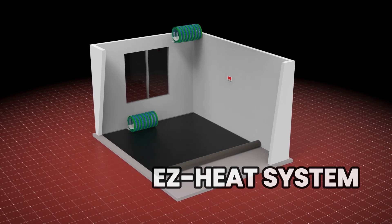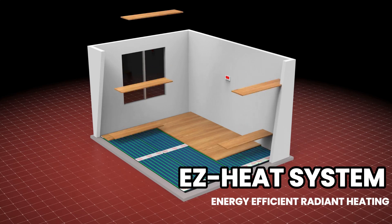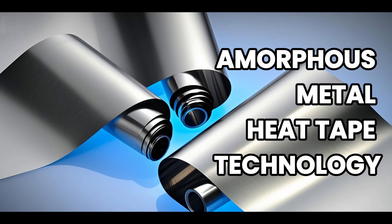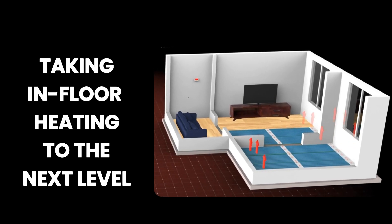Introducing the revolutionary EZ Heat Radiant Heating System — a smarter, more efficient way to bring comfort to every corner of your home. At the core of this innovation is our patented amorphous metal heat tape technology, a breakthrough in heating science that takes in-floor heating to the next level.